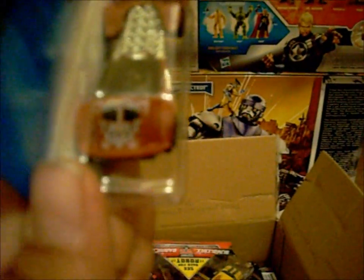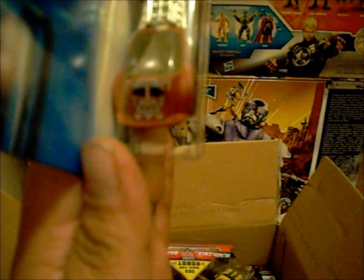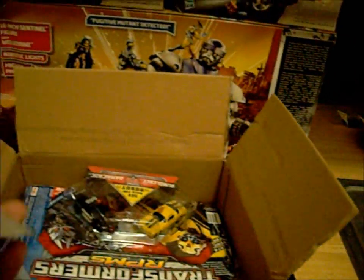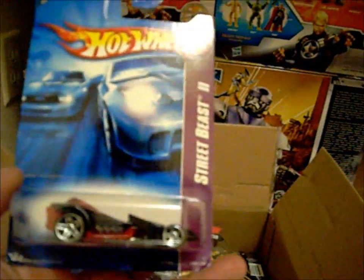Rat rods — loads of rat rods, man. My camera sucks, but I wish you guys could see that. That's a badass — I don't know, there's like a tribal design — Street Beast 2.